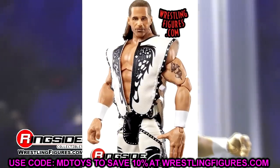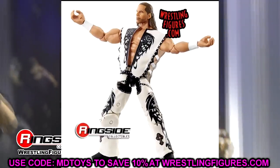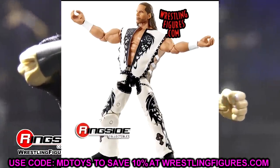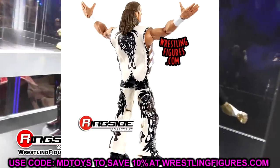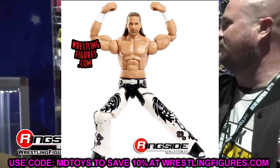This is going to be my favorite Sean Michaels figure they've done — it'll be close. Maybe we'll eventually get an ultimate edition of a Ruthless Aggression era HBK, which would be really sick. But I had to show this figure off — it's beautiful. This may be my favorite from today.